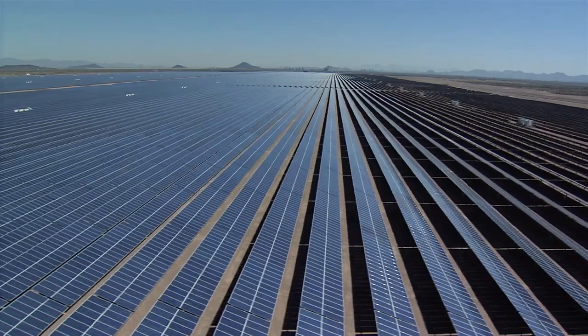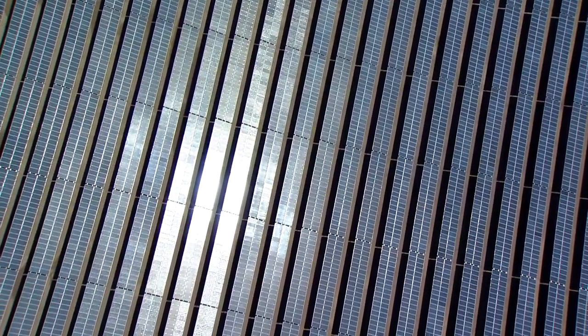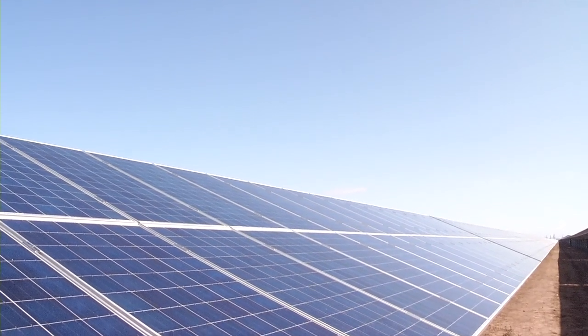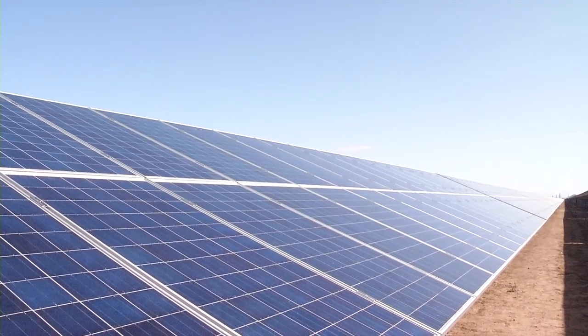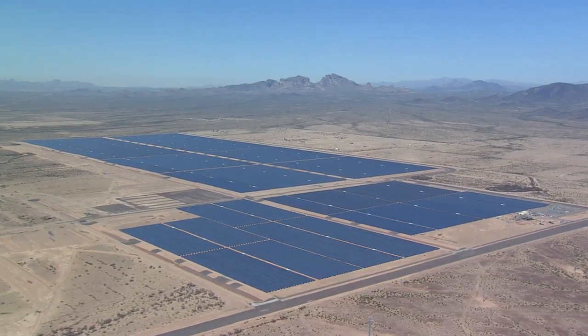We have 830,000 SunTech PV panels and the panels are roughly about 280 watts per panel. When you take the panels and put them in one row side by side, it'll stretch a little over 340 miles, basically from Phoenix to San Diego. We're talking very big — right on a thousand acres.